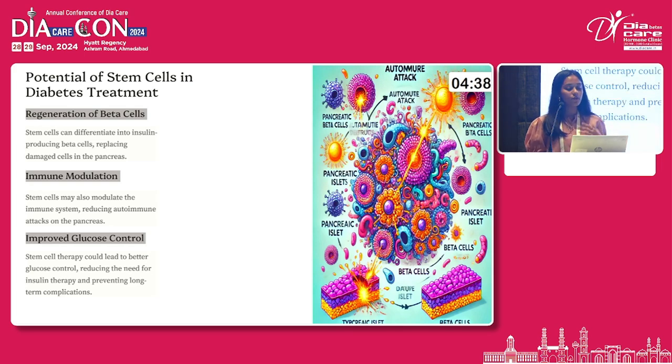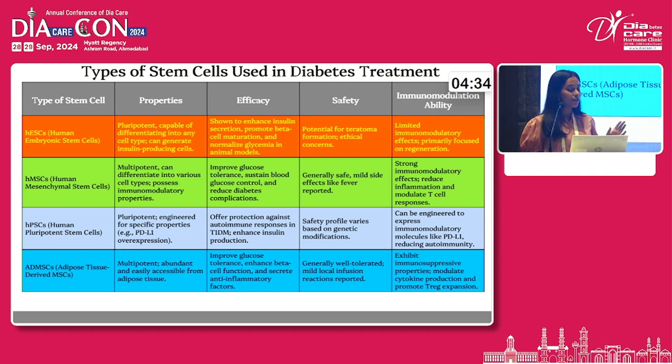These are the reasons for stem cell therapy's potential in the treatment of diabetes. Comparing various types of stem cells based on properties, efficacy, safety, and immunomodulation ability: mesenchymal stem cells were found to be safer, with side effects limited to fever and mild rash, while embryonic stem cells had potential for teratoma formation.